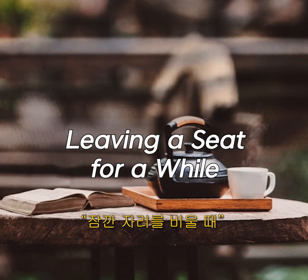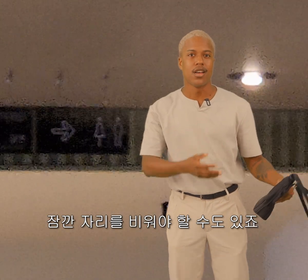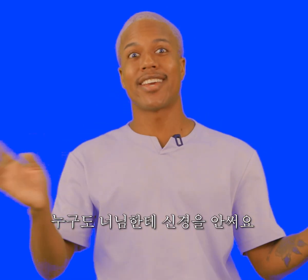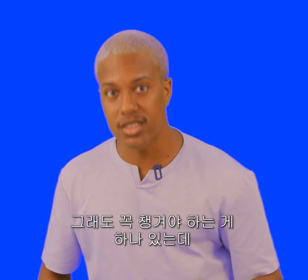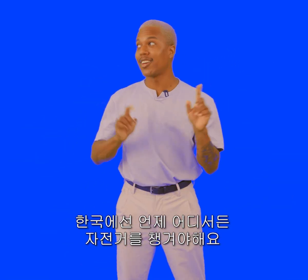Leaving your seat for a while. When you're sitting in a cafe, sometimes you need to leave your seat for a while. But what do you do if you have too much stuff with you? Don't worry. In Korea, nobody cares about your stuff — you can leave it and go comfortably. But there's only one thing you need to bring with you, and that's your bicycle. You always need to check on your bicycle in Korea.